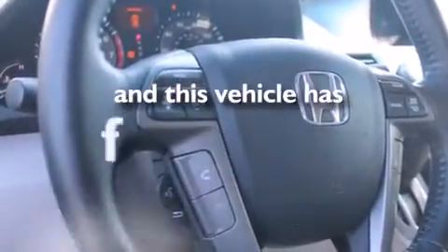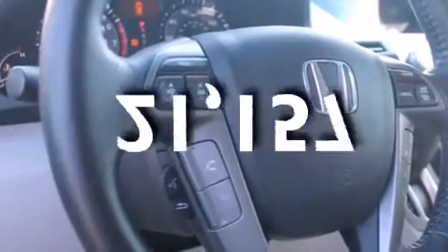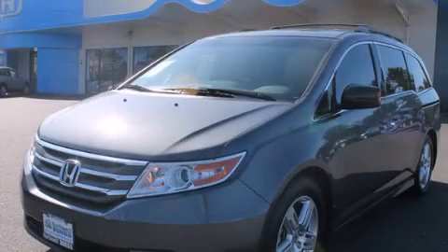This vehicle has fewer than 22,000 miles on the odometer. Stop by today and test drive this automobile for yourself.